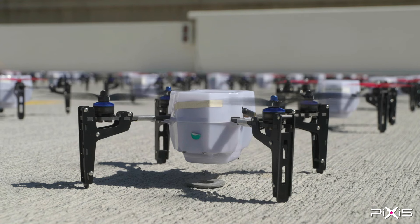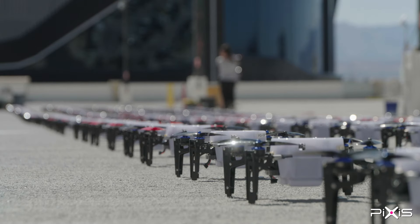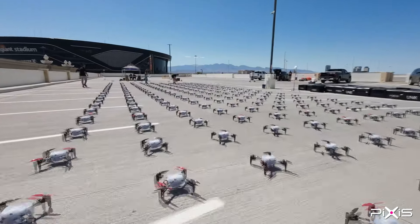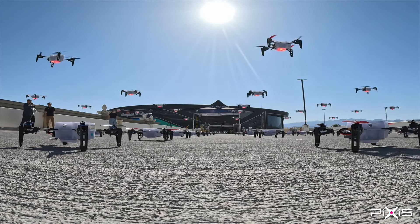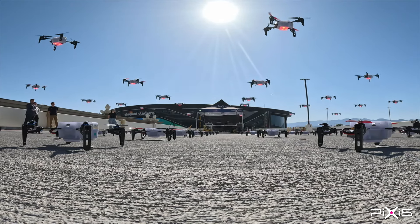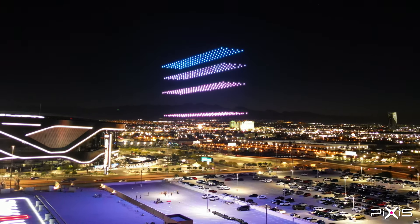Each drone — it's actually deceptively simple. They're single-purpose drones; they only exist for the purpose of doing drone light shows. They have light modules in the base of them that are roughly equivalent to three and a half car headlamps, which creates a huge footprint that makes these shows visible for miles in the sky.